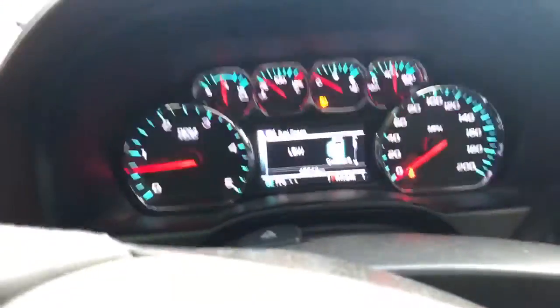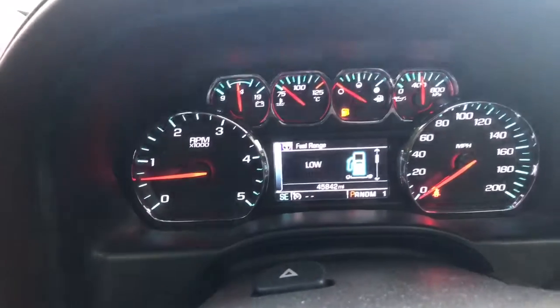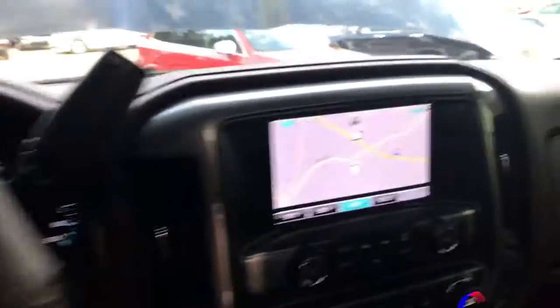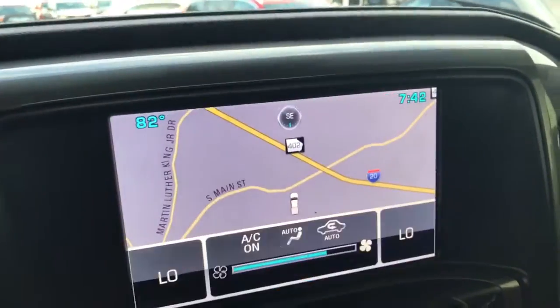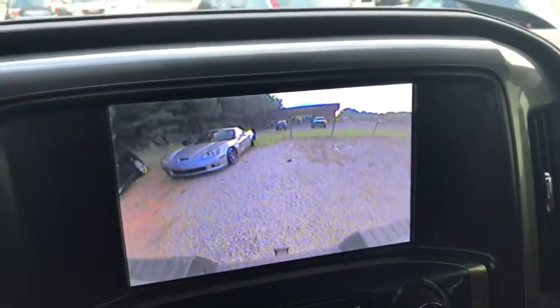As you can see here, we have approximately 45,842 miles on the vehicle. You have the additional electric trailer brake there. It does have navigation, as you can see, and the rear backup camera which you can see there as well.